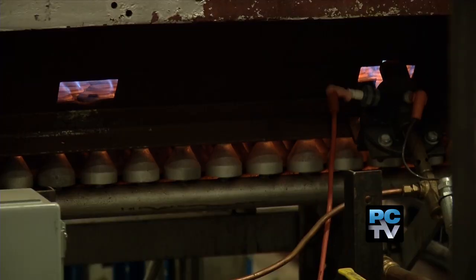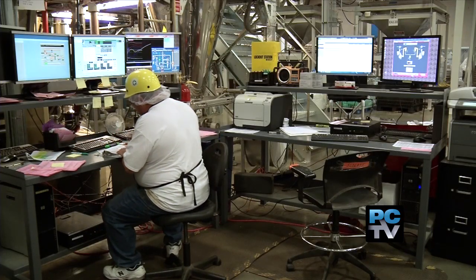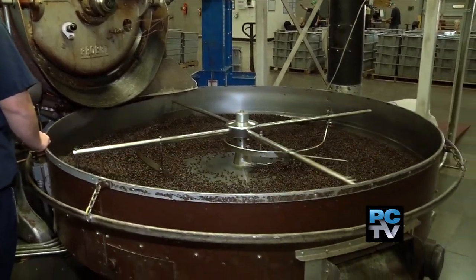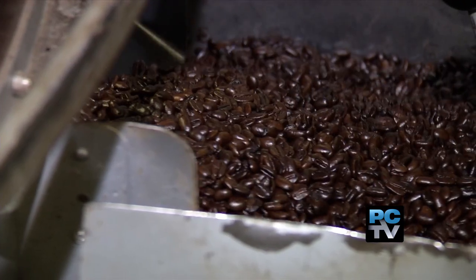And when Green Mountain took over the roasting of Tully's coffee, it was also a convenient location for many of the employees making the transition. "Sumner was about the furthest south that we figured we could get people to come to and maintain the commitment of offering people employment."